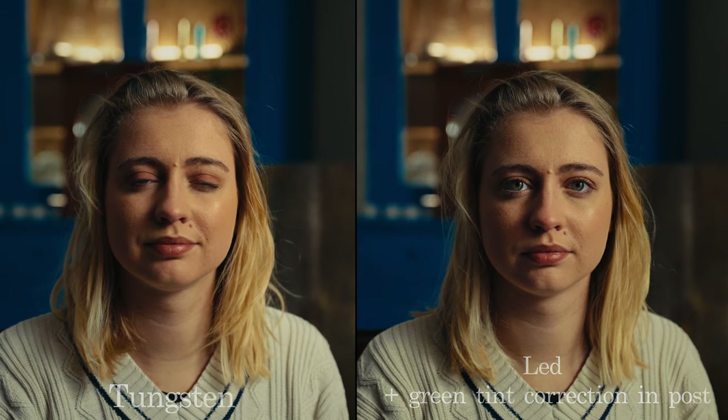Just bear in mind that I'm using a Sony FX3 for this comparison, and maybe with a higher-end camera I would have been able to pick up more subtle differences between the two — but I'm not sure. So what do I think?